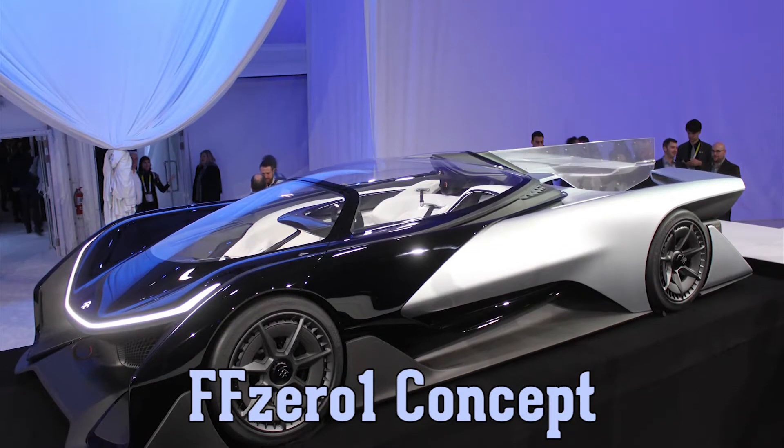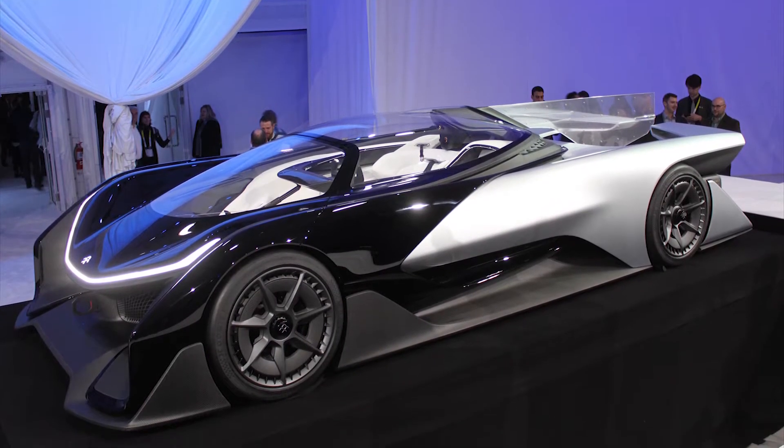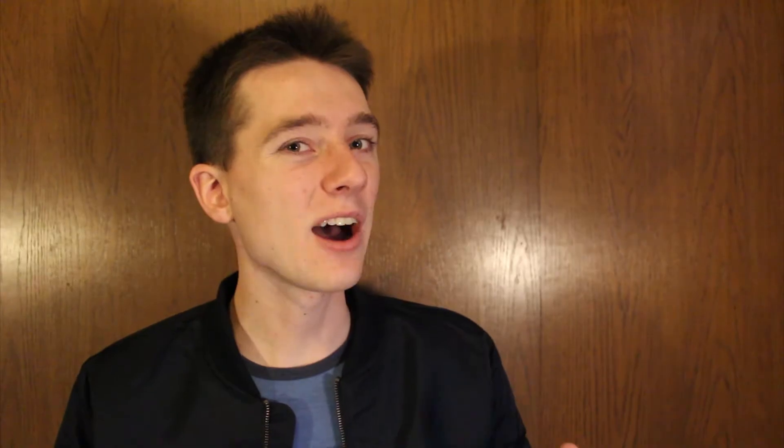a wild 1,000 horsepower all-electric concept car that can go from 0-60 in under 3 seconds and has a top speed above 200 miles per hour. Now, exactly one year later, Faraday Future have released their very first production car to the public, very uniquely named the FF91.